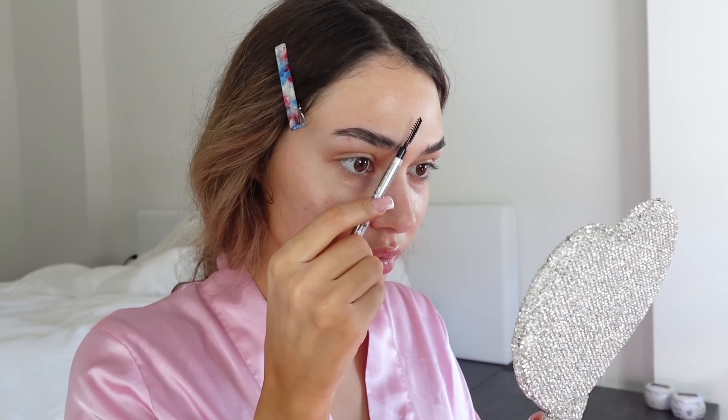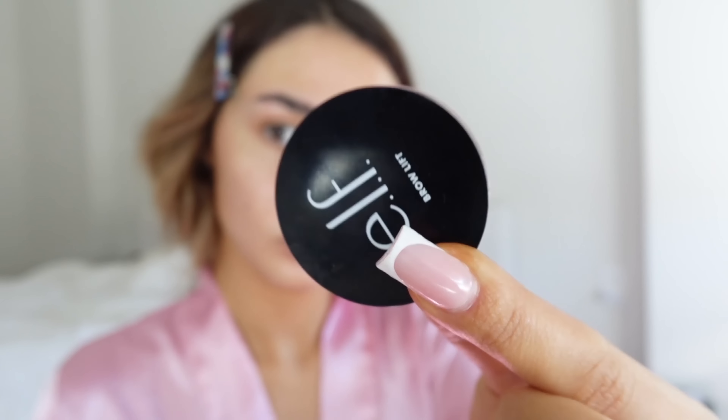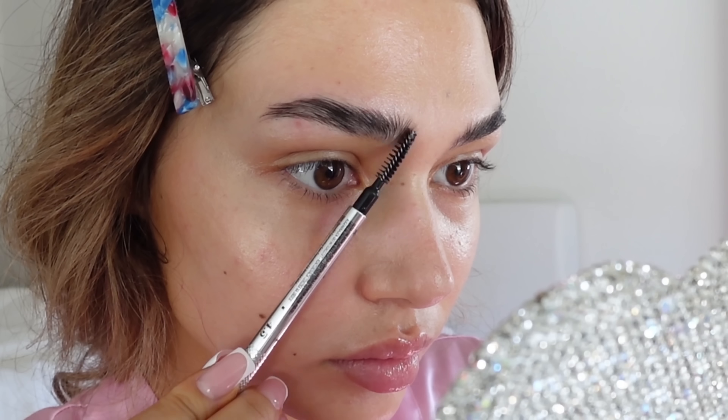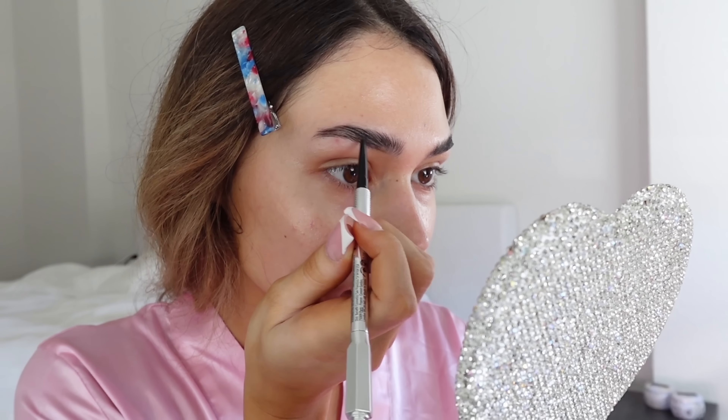To start off, I'm putting on my Summer Fridays Jet Lag Mask for moisturizer. Next, you cannot forget your sunscreen — make sure you put it on your neck as well.